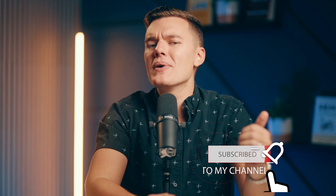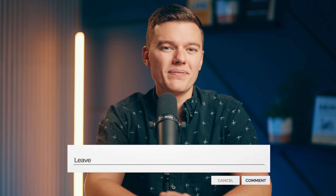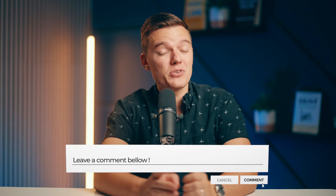Thanks so much for watching, and I hope this video helped you understand why you need a robust antivirus that's got your back. If you did find this helpful, don't forget to hit the like button and subscribe to the channel for more great content like this in the future. But as always, stay safe out there, and we'll see you in the next video.